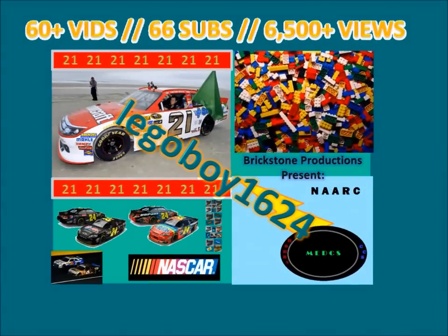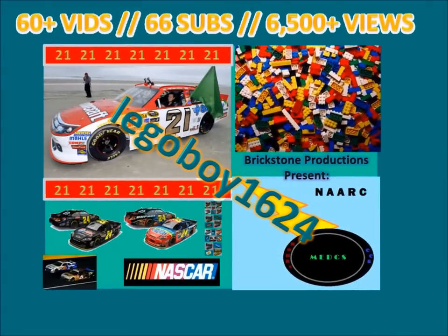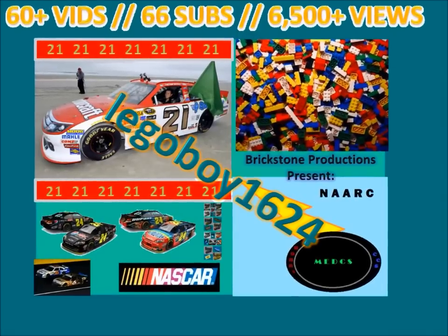Life is a highway, I want to ride it all night long. Hey YouTube, Lego Boy 1624 here with a new video, and as you can tell by the title, this video is my entry for Juku Koka's 2nd Annual Make Your 41 Car Contest.